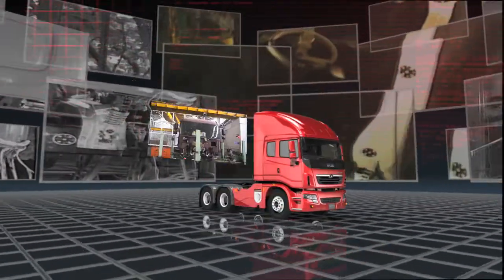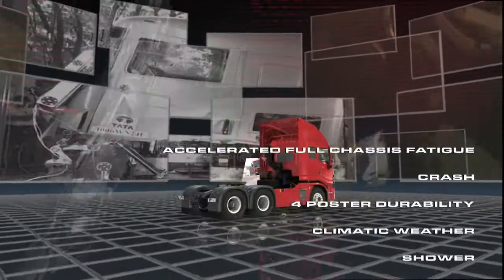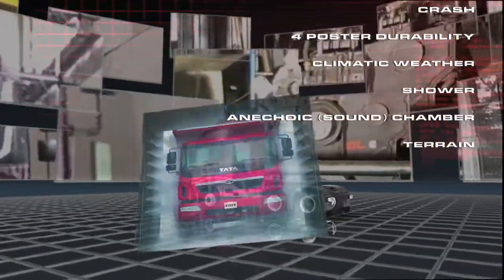Tested to meet safety regulations across the globe, with products that are Euro 3 and 4 compliant and Euro 5 ready. Today, Tata Primer is committed to transform the way the world trucks.